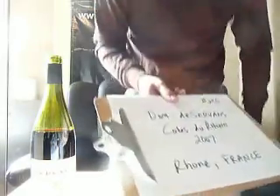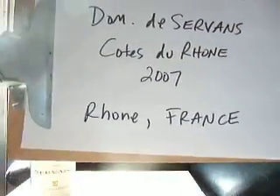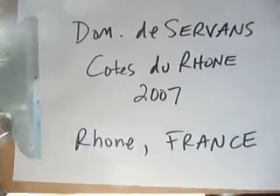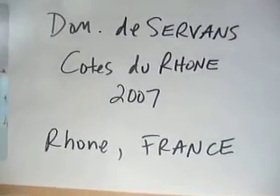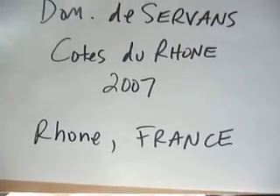Lovely Côte du Rhône, Domaine de Servant. Today we made it up to number 256 — Domaine de Servant, Côte du Rhône, the 2007 vintage, out of the Rhône in France. When you're looking for a new webisode taste-along video blog — you call it what you will — make sure you check out AdamTheWineGuy.com.